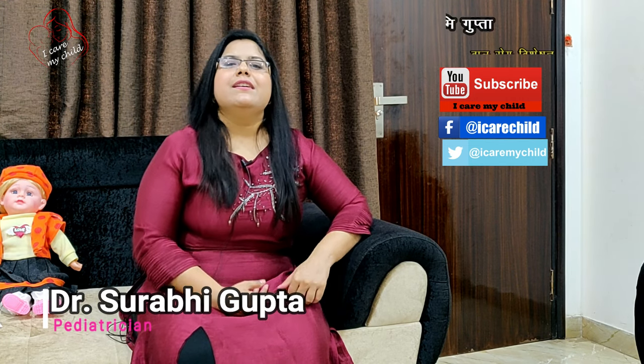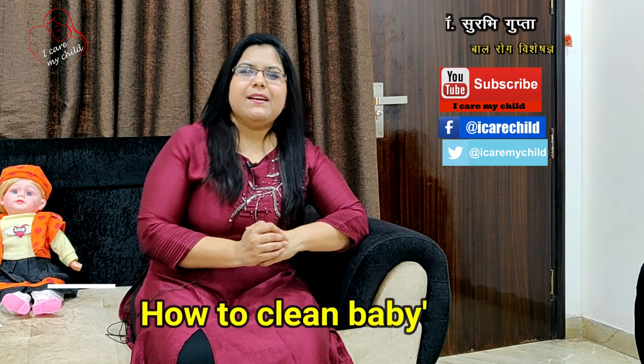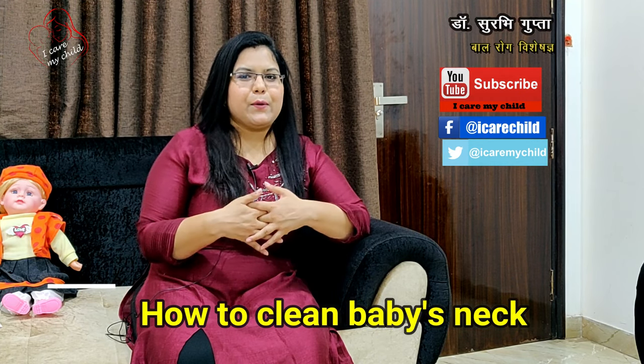Hello everyone, I am Dr. Zurbhi Kupta, your pediatrician. We have started our newborn demonstration series — Head to Toe.